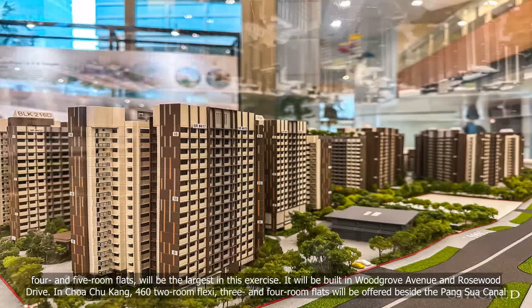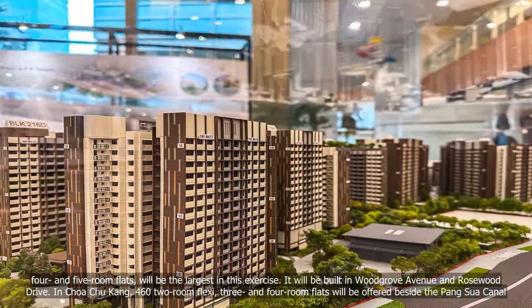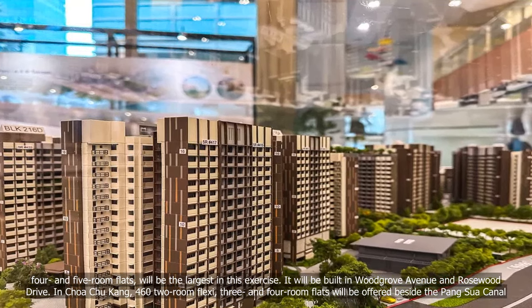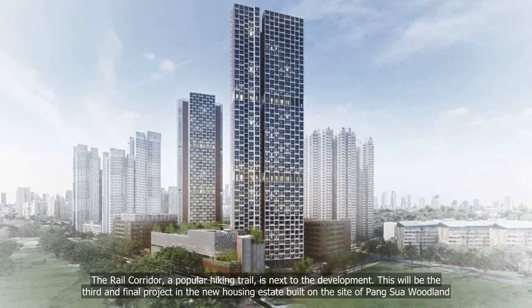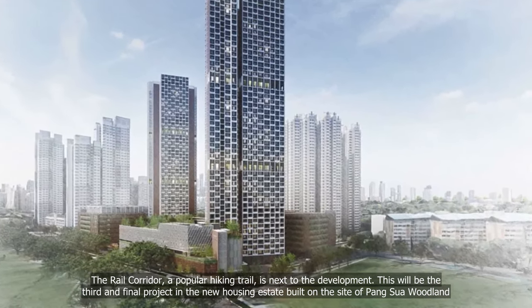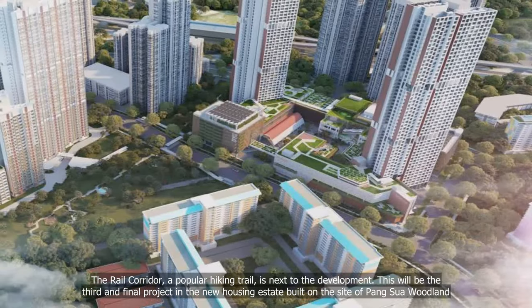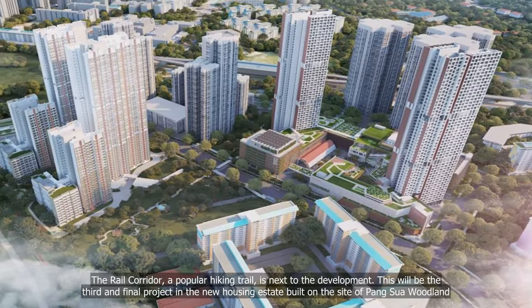In Chua Chu Kang, 460 two-room flexi, three- and four-room flats will be offered beside the Bunga Suar Corridor. The Rail Corridor, a popular hiking trail, is next to the development. This will be the third and final project in the new housing estate built on the site of Bunga Suar woodland.